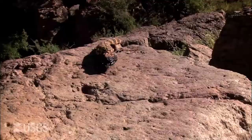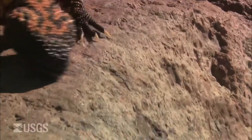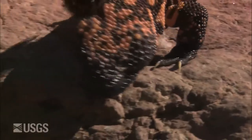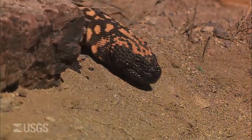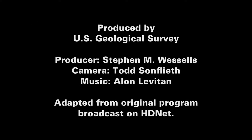I probably would have crawled under a Palo Verde or a mesquite and just waited it out.